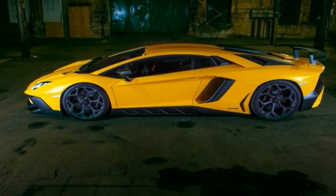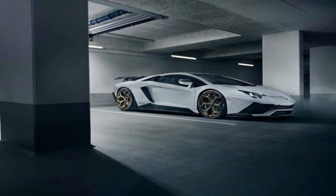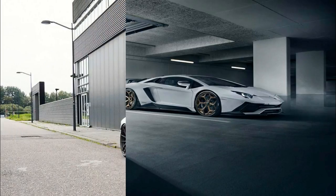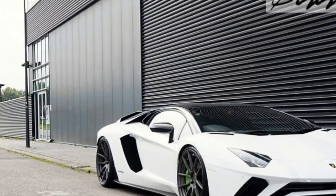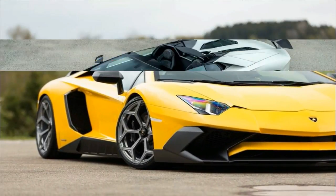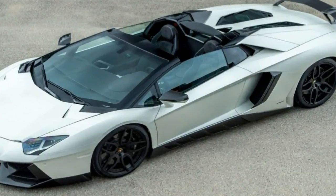There's more good news to share about the exhaust, as the version made from Inconel — a nickel-chromium-based superalloy used in Formula 1 — has slashed 46 pounds (21 kilograms) of weight compared to the standard setup. That might not sound like a big deal for a vehicle that weighs 3,472 pounds (1,575 kilograms), but it matters.